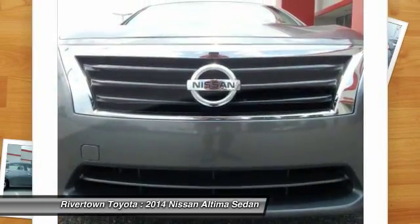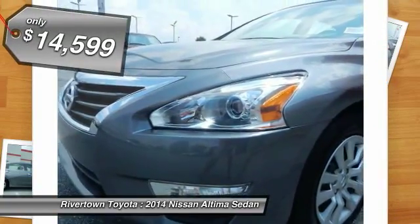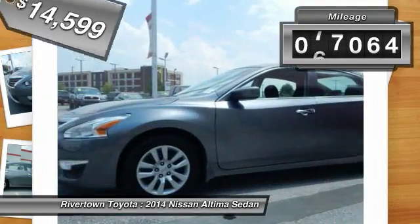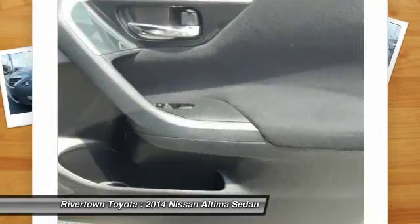You'll see the Nissan Altima is made to drive and built to last, and is priced below $15,000. This vehicle has less than 80,000 miles, offering reliability and good looks at a great price.